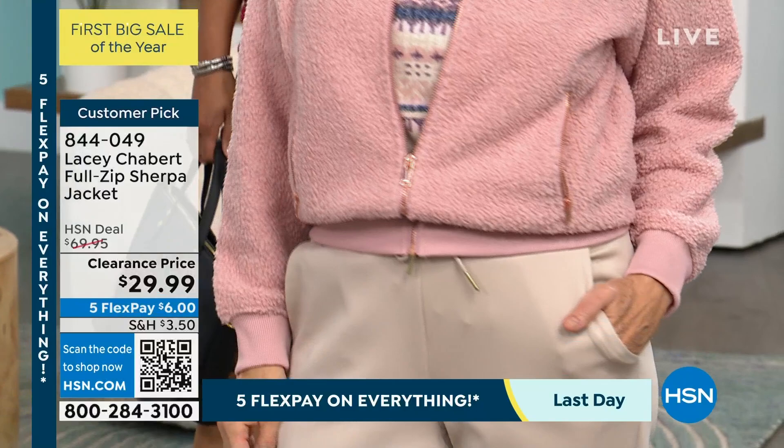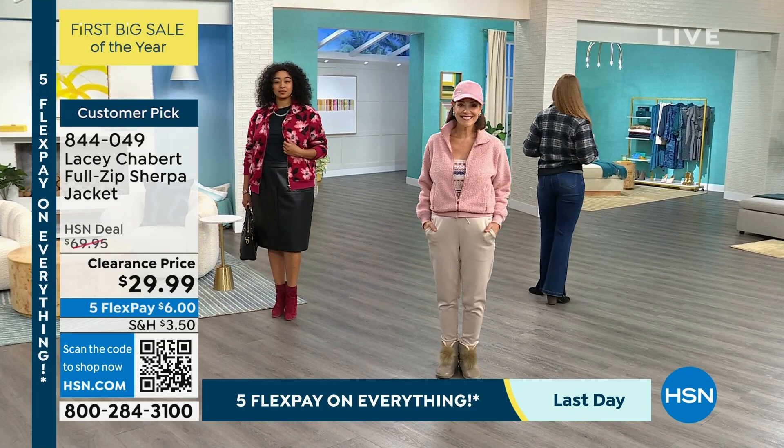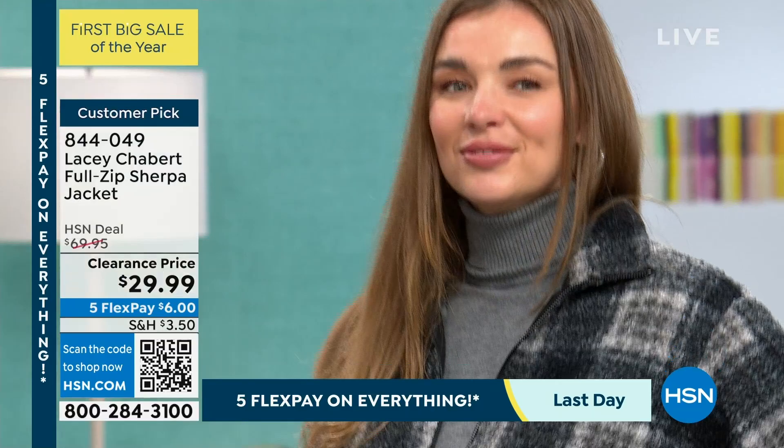Whether it's over a dress, skirt, jeans, or leggings — we have the leggings coming up — you're going to literally wear it over everything. And it even has 4% spandex in it, Lacey, so you're going to get that great stretch.